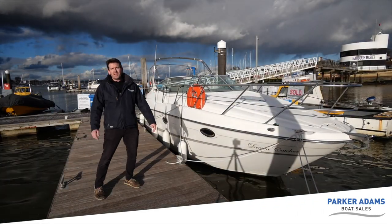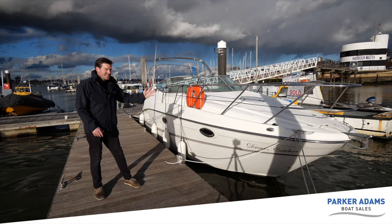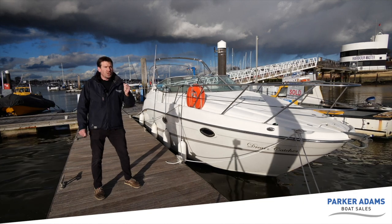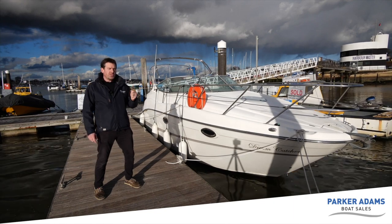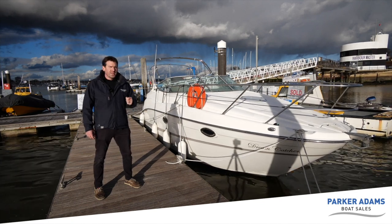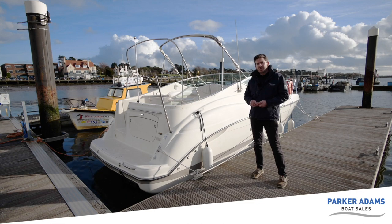Welcome to another video tour from Parker Adams Boat Sales. We're out here on the lovely Hamble River today and we're going to show you the Maxim 2700 SCR Sun Cruiser. It's a 2001 model but it feels like a five-year-old boat — it's had lots of upgrades over the years. Don't forget to subscribe to our channel.